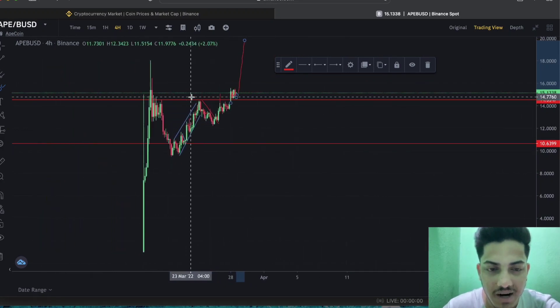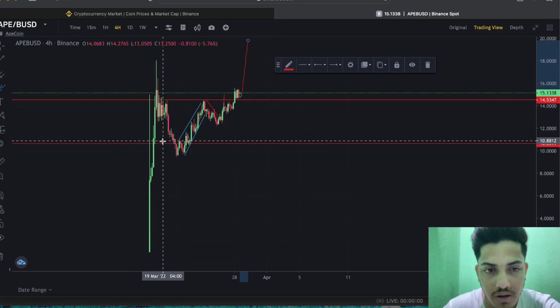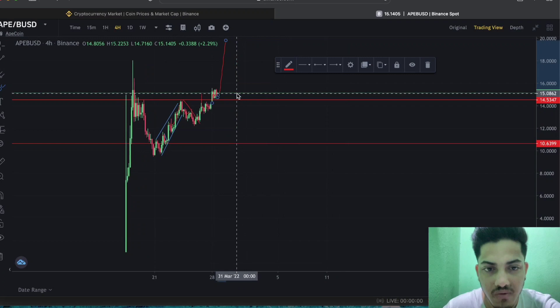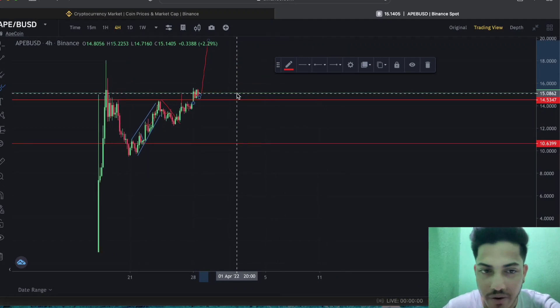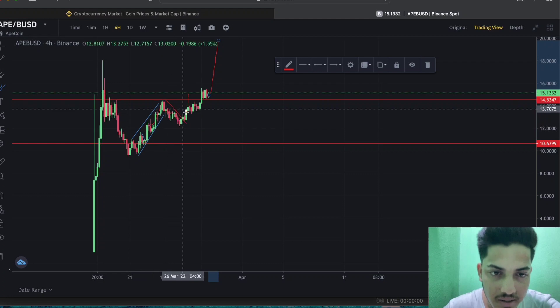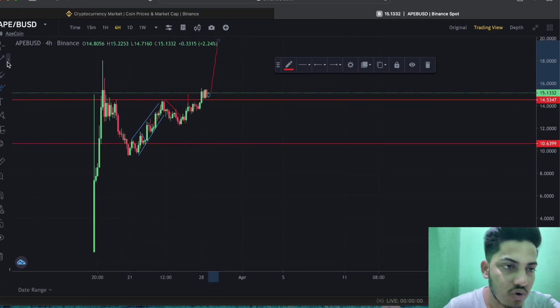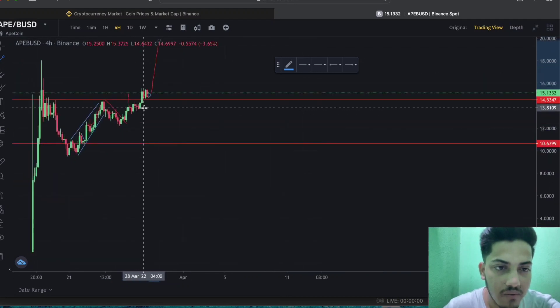If you have bought this token, just keep holding. Technically, the chart is indicating it's bullish. There is not a single weakness I can see — anyone can drop a comment. No, it's not showing weakness. Volume is not dropping — it's extremely bullish technically.